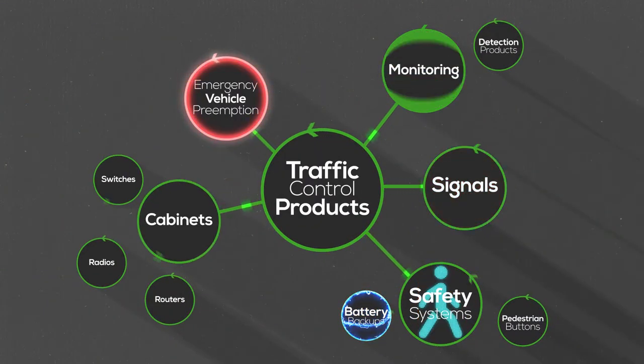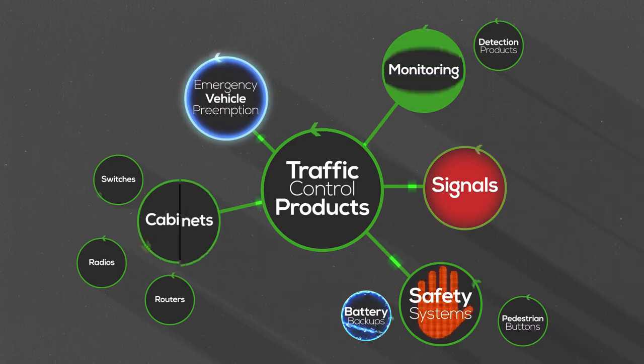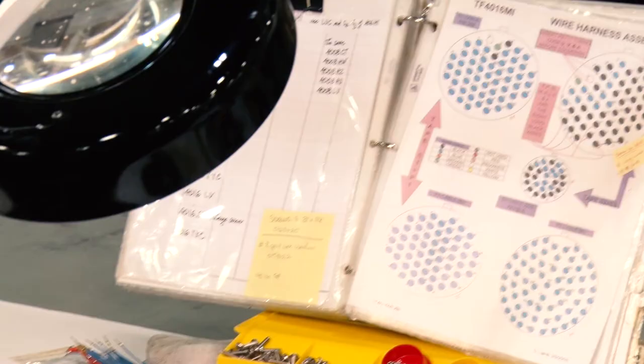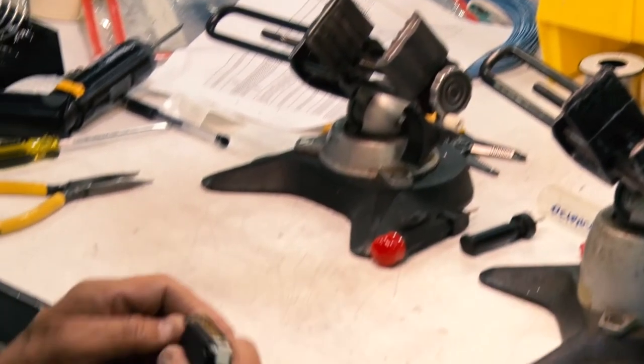Our real expertise is integration — the ability to make all of those systems work flawlessly and reliably. One of the ways we show our expertise is coming up with custom solutions per customer. They give us an idea of what they're looking for, and we come up with a custom solution for them.